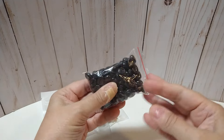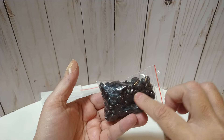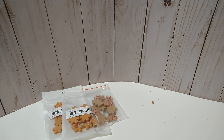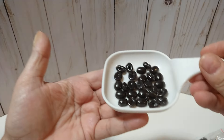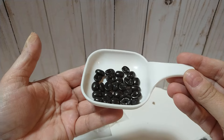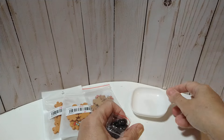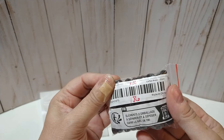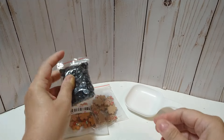Here are some coffee bean cabochons. I've got some before but these are smaller. Let me take a few out of the bag so you can see — they're a little bit smaller, really, really cute. These were $1.86 and you get a hundred pieces. $1.86 for a hundred pieces — that's really, really good.